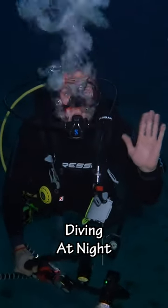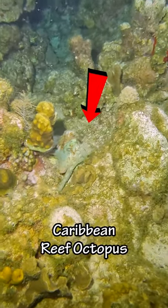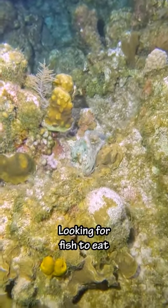Let's see what amazing creatures we find diving at night in the Cayman Islands. The first thing we saw is this Caribbean Reef Octopus. They reach their tentacles down into small cracks and holes looking for fish to eat.